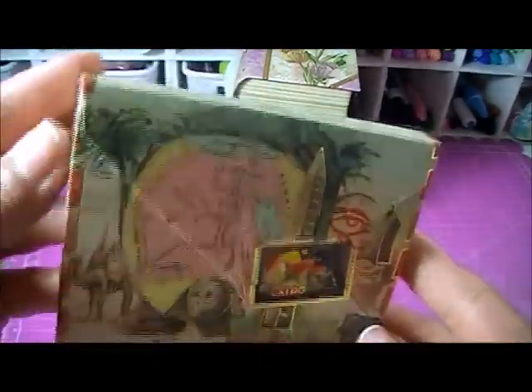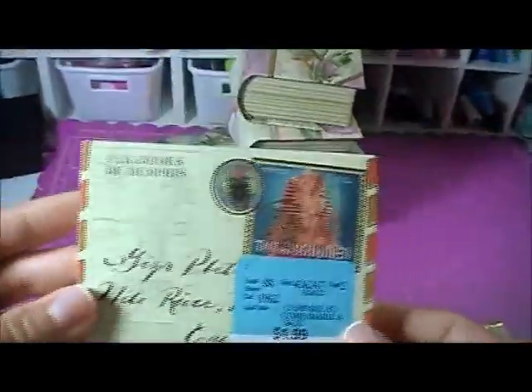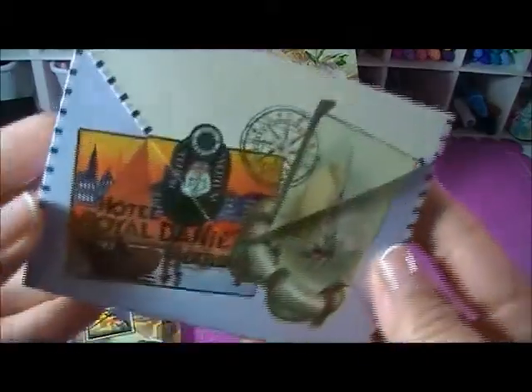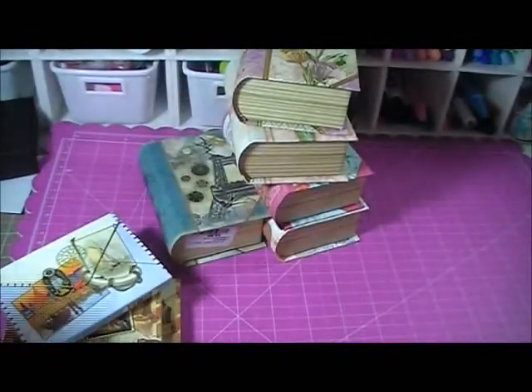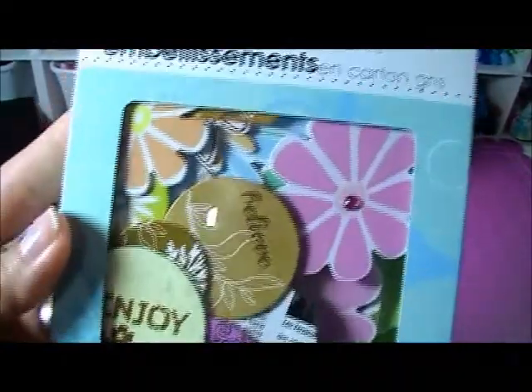I also grabbed some notepads — these are my favorite. I've been collecting notepads, I just love them. They're magnetic and just $1.99 each. I grabbed two of one design, and four of another design, plus one more.